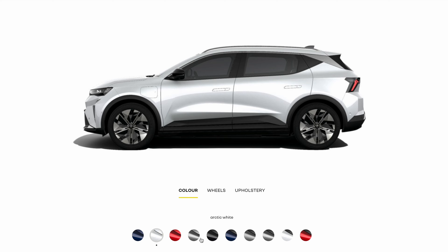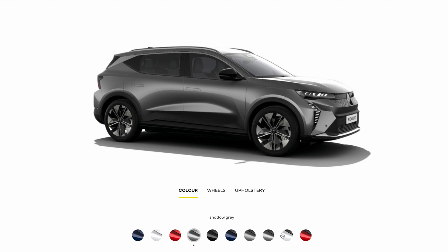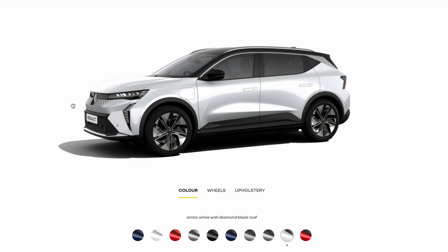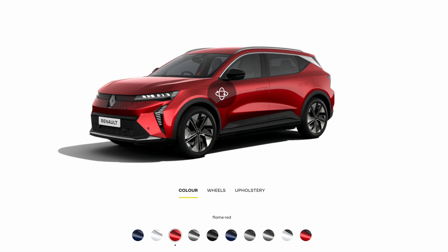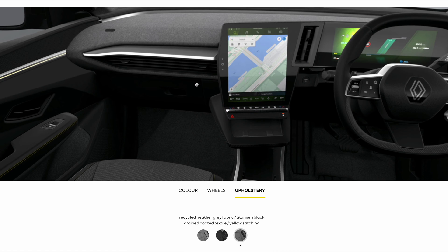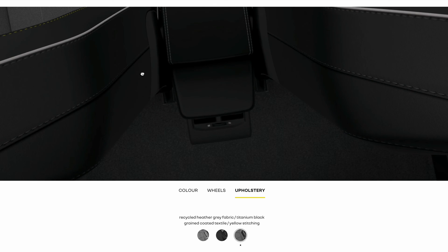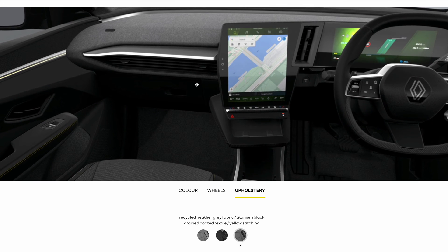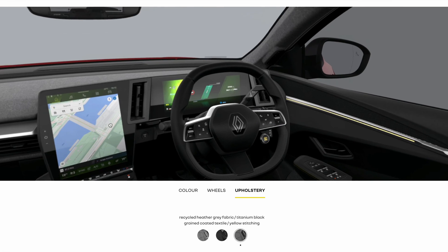Another thing that ticks a box for me is that you don't have to select a gazillion paid options. Yes, it's Renault — it's not BMW, it's not Mercedes — but in the world of EV, not going fancy is the fancy thing to do. They've made a real effort with the upholstery, with about a quarter recycled materials, which is very good.